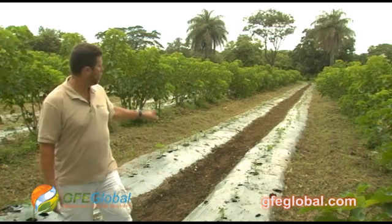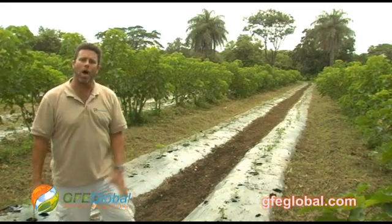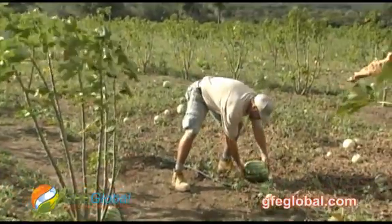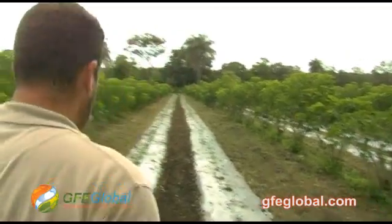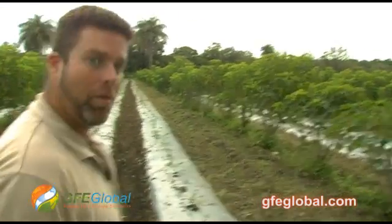Currently, I'm standing in between a two-year-old Hatrofa plantation. What we see here is we've just planted our second crop of yellow squash, which in Costa Rica they refer to as ayote. Previous to this, we experimented with watermelon, which was extremely successful. So let's take a look at the ayote — this intercrop is actually only about a week old.